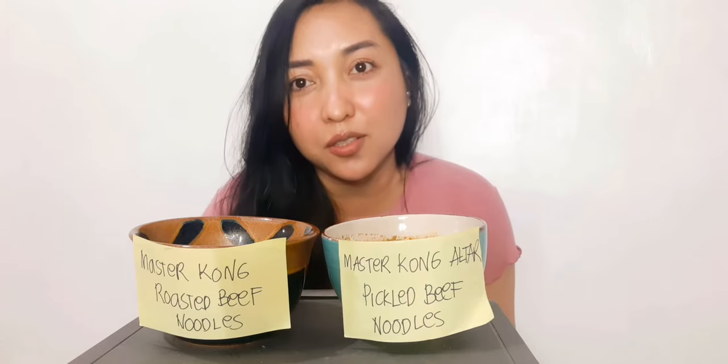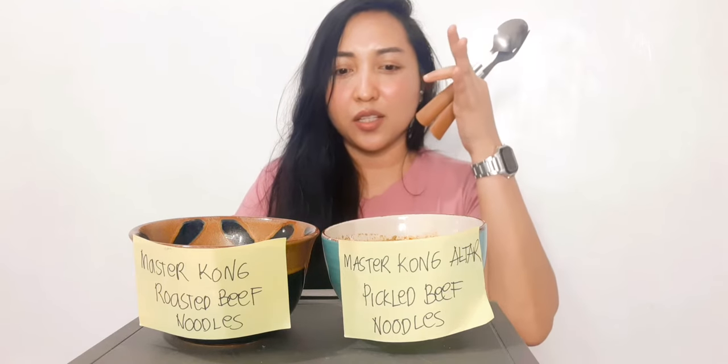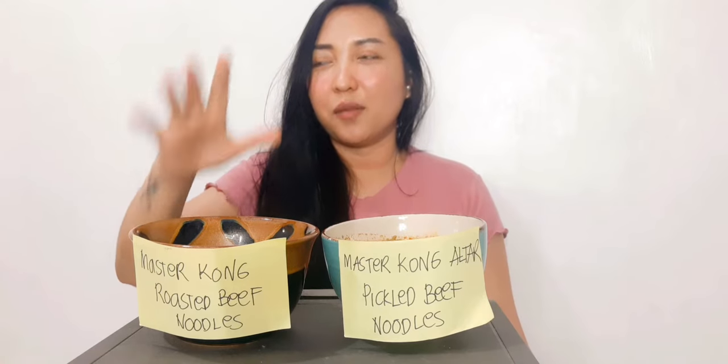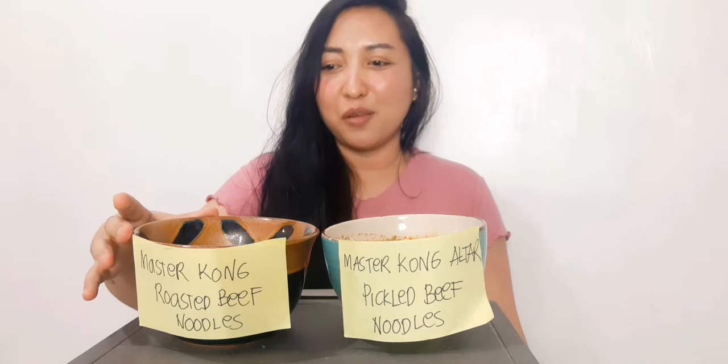Okay, so the smell first — let's check the smell. The smell of this one is spicy. And this one — yeah, it smells like Lucky Me Beef Noodles.